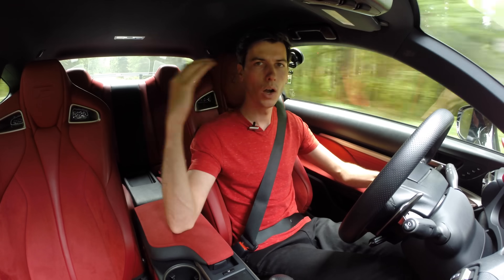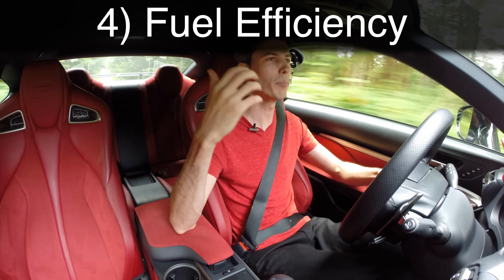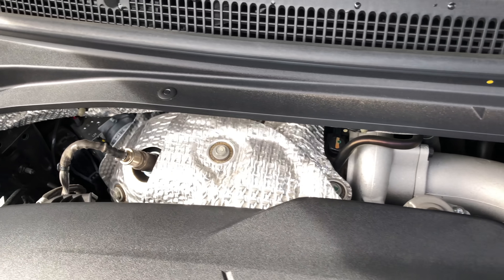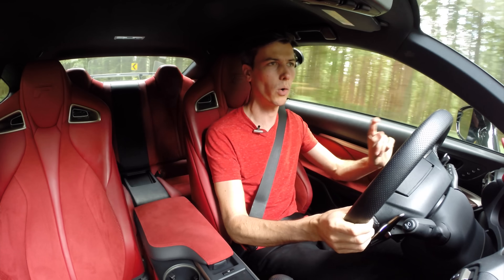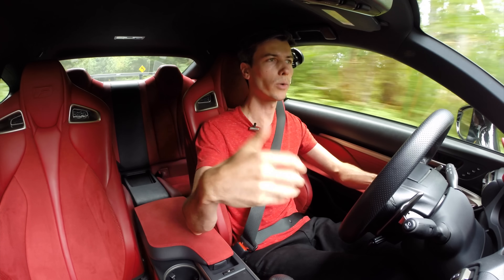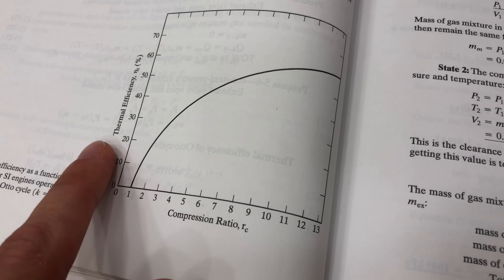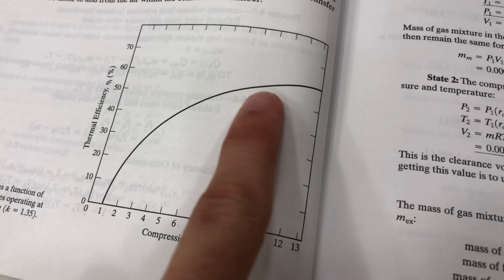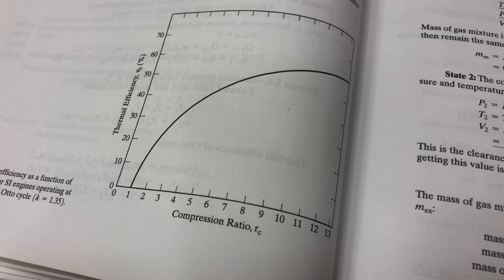Our fourth point is efficiency. Downsized turbochargers are the new norm and the whole purpose is to improve fuel economy. Smaller engines tend to use less fuel, however there are disadvantages to slapping a turbo on one. Because the turbocharger is adding pressure within the cylinder, you have to use a lower compression ratio to avoid knock and engine damage. There's a direct correlation between compression ratio and thermal efficiency, so by reducing it you lose efficiency. Naturally aspirated engines can run significantly higher compression ratios and operate at more efficient ranges.